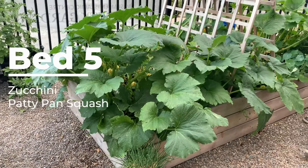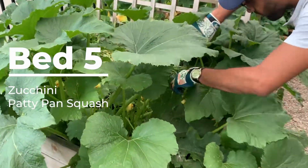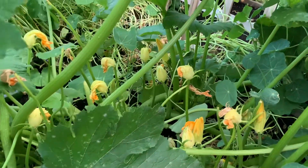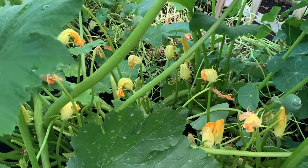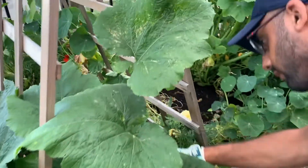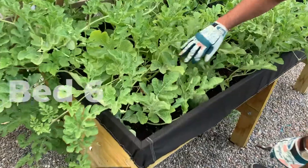Coming to garden bed number five, this is where the zucchinis and patty pan squash were planted. As you can see, the leaf structure is very elaborate and vigorous. With all the main crops inside the garden, companion plants were grown along the peripheries and in between. Companion plants for zucchinis are marigolds and nasturtium, which can be seen towards the middle of the bed.